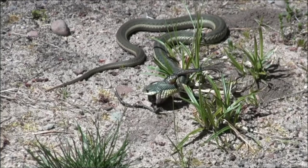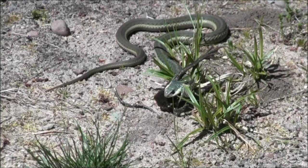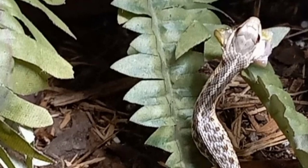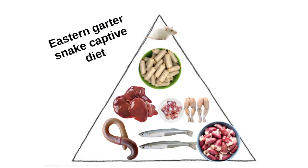Baby rodents are super high in fat, whereas most of their natural prey animals are really, really low in fat. Here's my captive food pyramid: chicken hearts, silversides, nightcrawlers, frog legs, chicken gizzards, livers, reptilinks, and mice at the top.